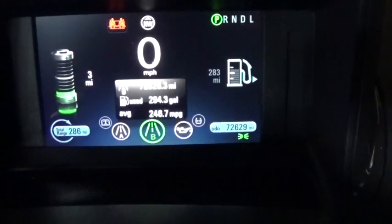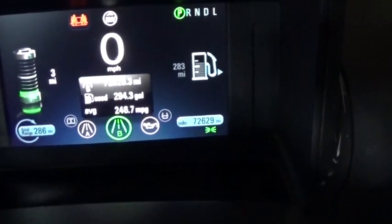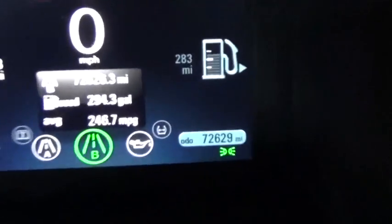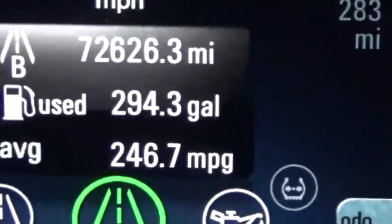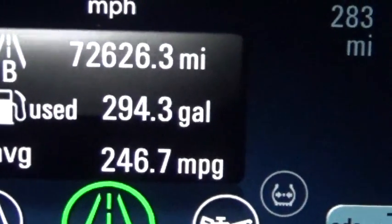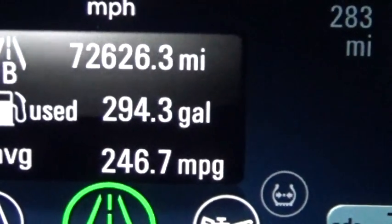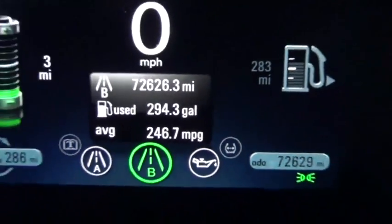If we rotate over, this is basically since the vehicle was brand new. I've gone a total of 72,626.3 miles using 294.3 gallons for a lifetime average of 246.7 miles per gallon.